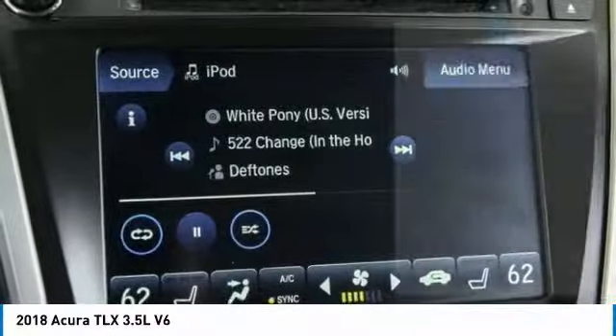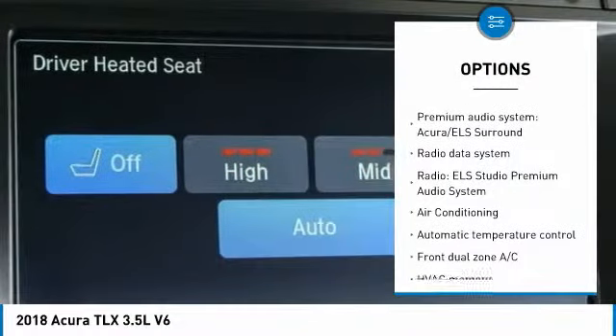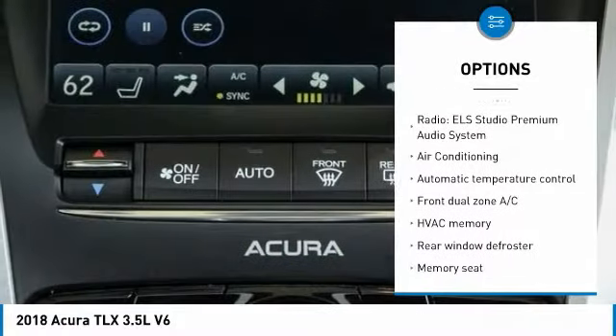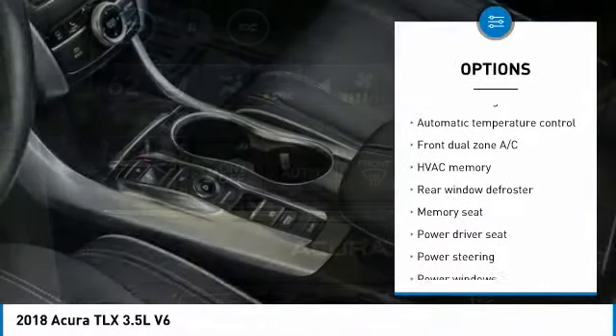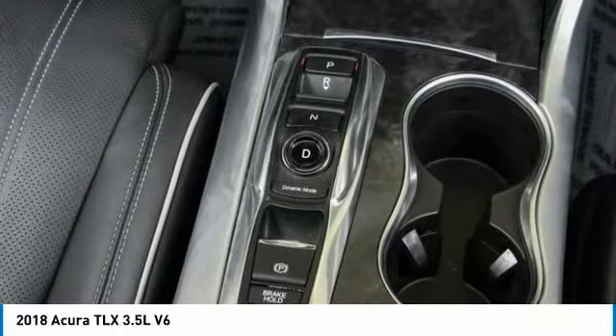Here are some of this vehicle's great options: traction control, power passenger seat, navigation system, dual airbags, air conditioning, leather-wrapped steering wheel, alloy wheels, power steering, four-wheel disc brakes, and center armrest.